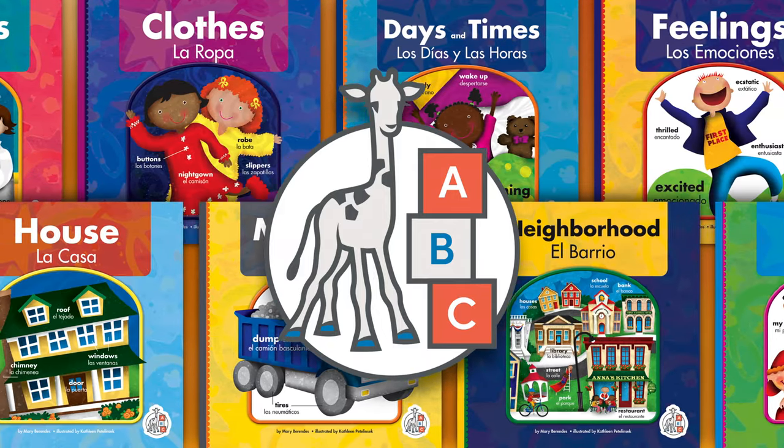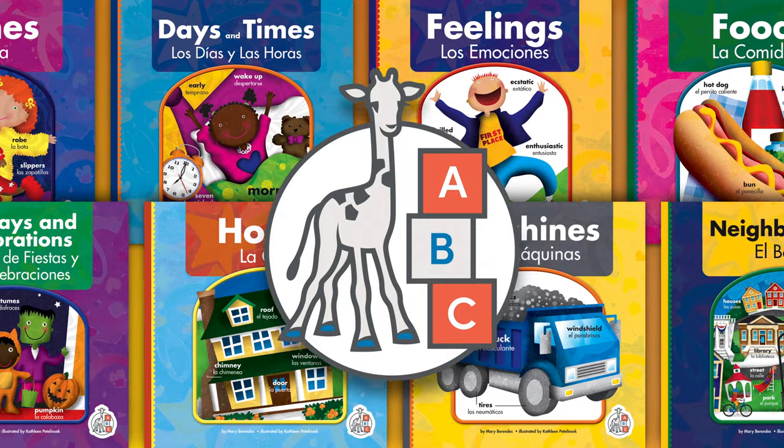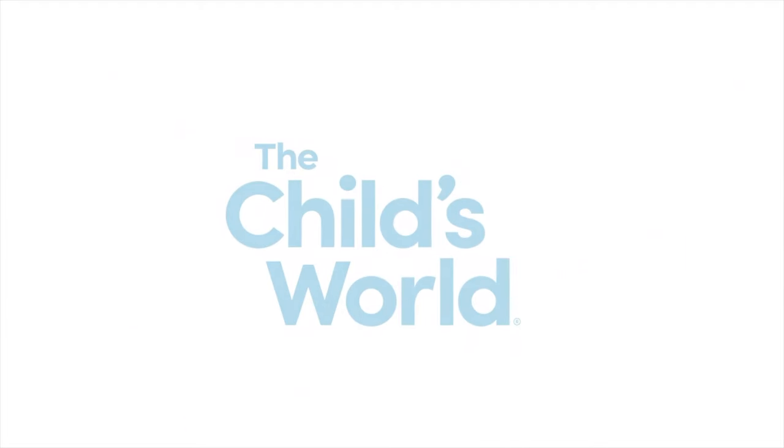Check out Word Books, Libros de Palabras, part of the First Steps imprint from the child's world.